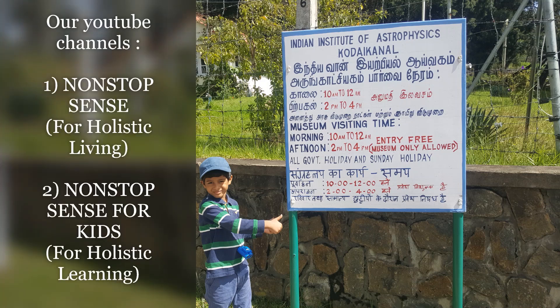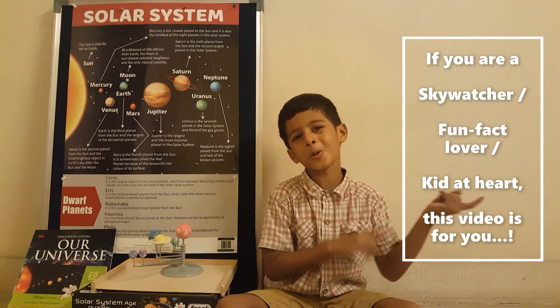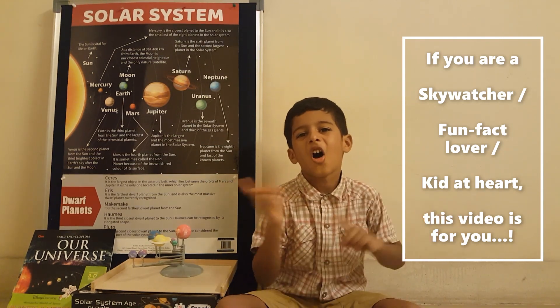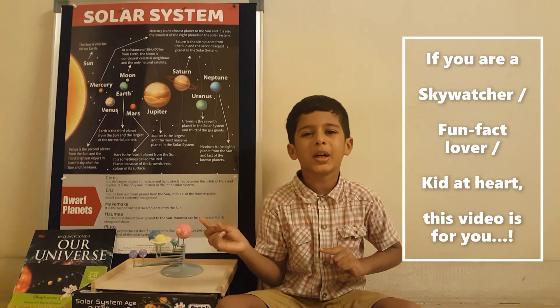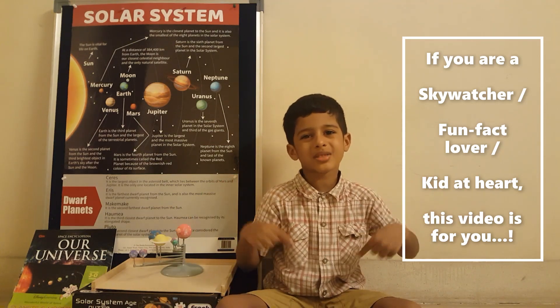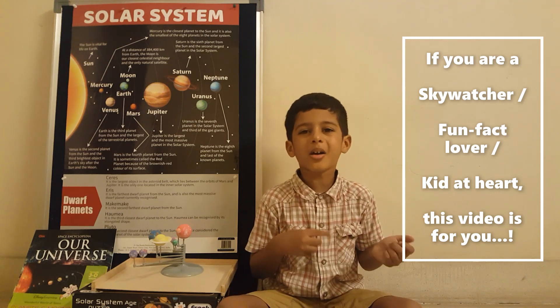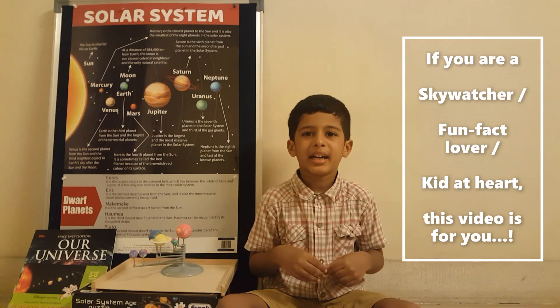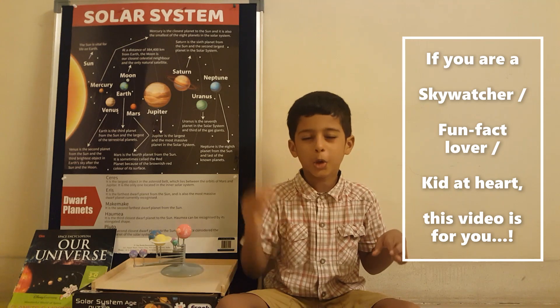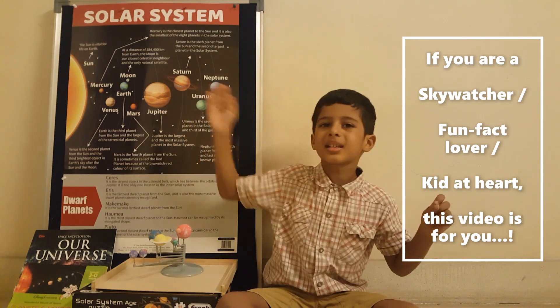Welcome to Nonstop Sense Channel. Are you a sky watcher or a fun fact lover? If yes, this video is for you. In this video, we are going to share an interesting quiz on planets in the solar system.